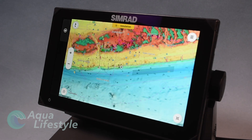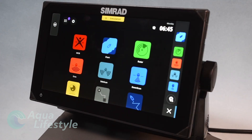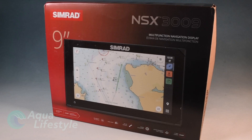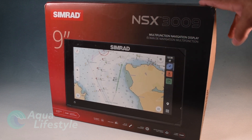Easy to set up and use, this intuitive display is sophisticated but simple and can expand its features by adding modules, charts, radar, and transducers. Your boater or fisherman will be ready to go right out of the box with an NSX and transducer.